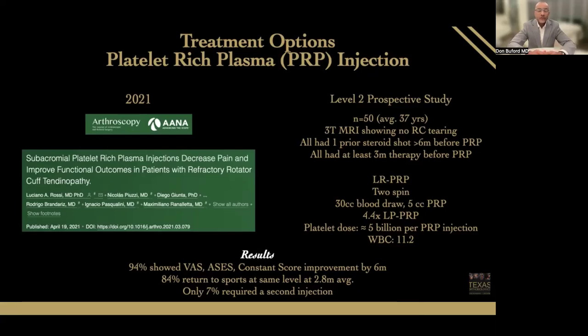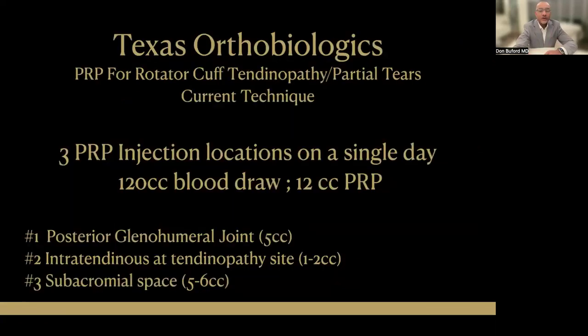I do not typically schedule people for more than one injection — we do one injection and see how they do. Our current protocol at Texas Orthobiologics draws 120cc's of blood, four times more than Rossi, making 12cc's of leukocyte-neutral or leukocyte-poor PRP. That allows us to inject three locations on a single day: about five cc's into the glenohumeral joint from a posterior ultrasound-guided approach, one to two cc's intratendinous into the supraspinatus tendon (ultrasound guided), and the final five to six cc's in the subacromial space — which matches what Rossi reported. By doing more locations, our thought is we can treat the joint and stimulate a healing response intratendinously as well.